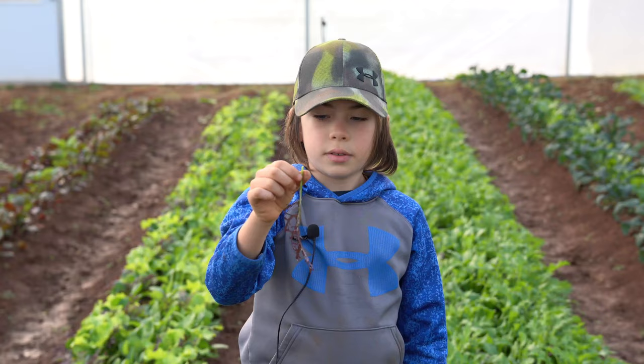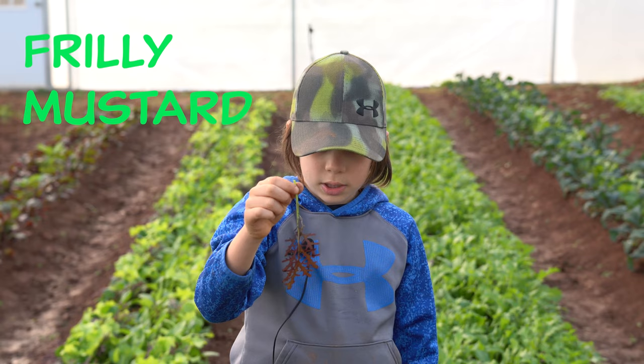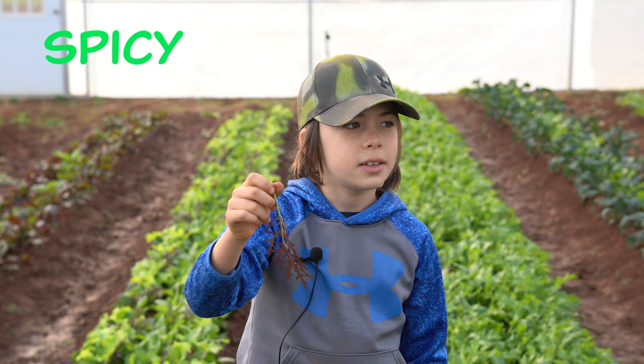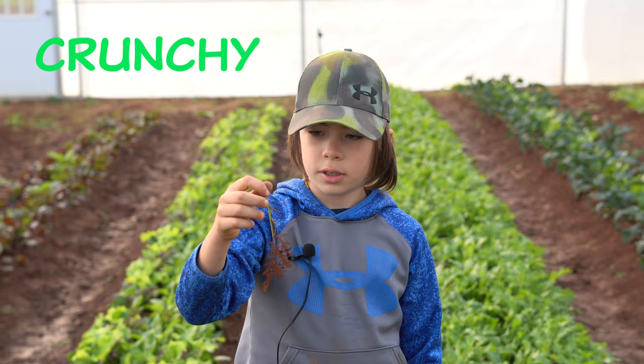I like frilly mustard because it's kind of dense, and I guess I could say it's spicy a little. And it's crunchy — the stem is real crunchy. So that's what I like about it a lot.